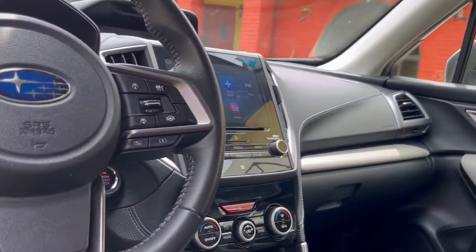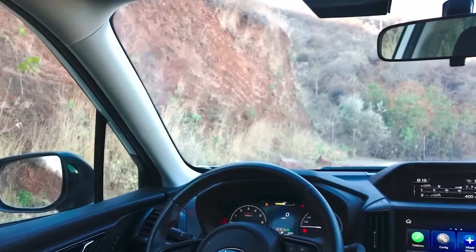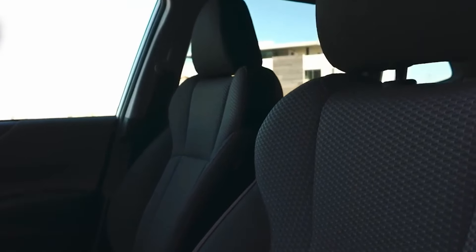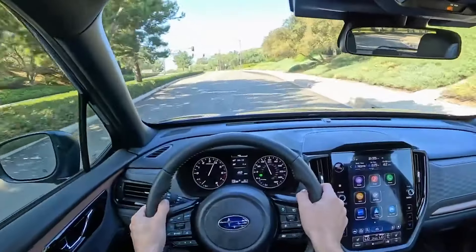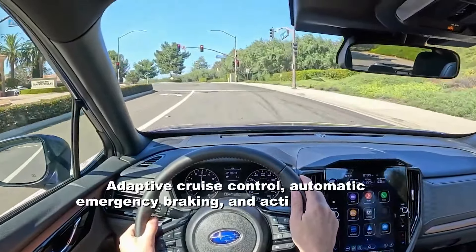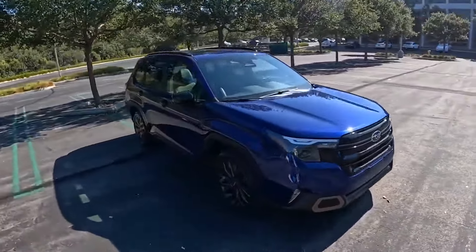Inside, the Forester is all about comfort and space. It has a surprising amount of room for a compact SUV, comfortably seating 5 adults with a generous 40 inches of legroom in the back, and plenty of cargo space — perfect for groceries, luggage, or a road trip. With top safety ratings from the NHTSA and IIHS, standard features include adaptive cruise control, automatic emergency braking, and active lane control, making it a top pick for senior drivers who prioritize safety.